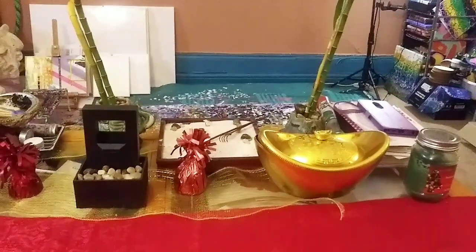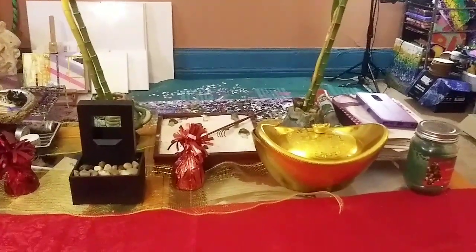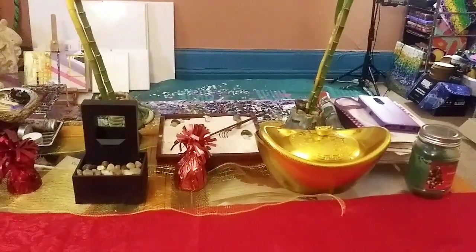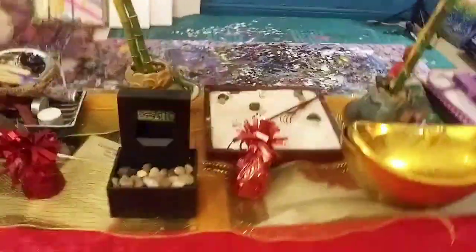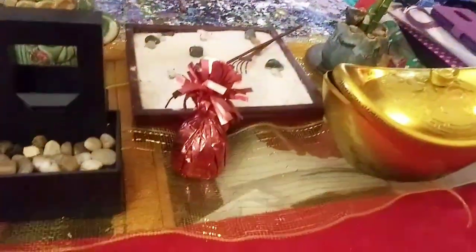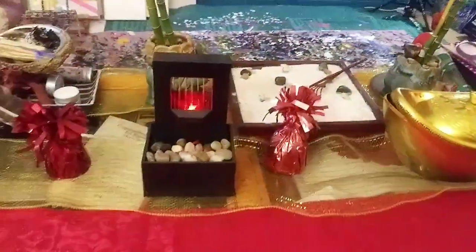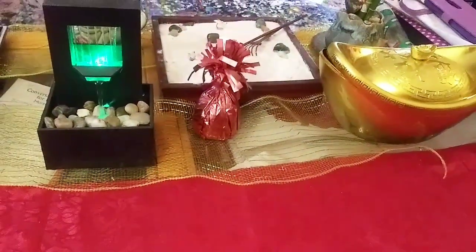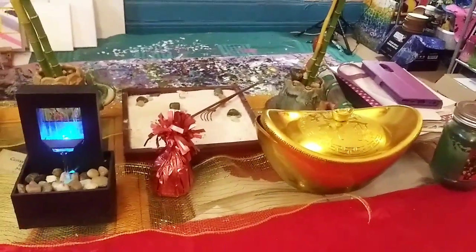You see it every day if you watch my videos, but I kind of cleared a lot of it out in the space I usually work. My good friend Sonia gave me this for Christmas — I love little fountains and stuff.